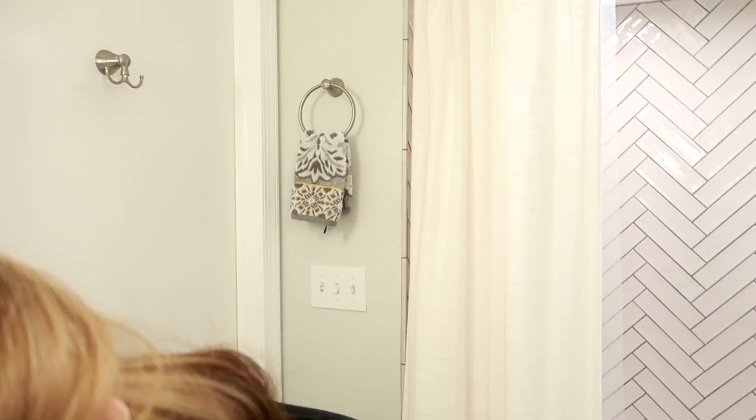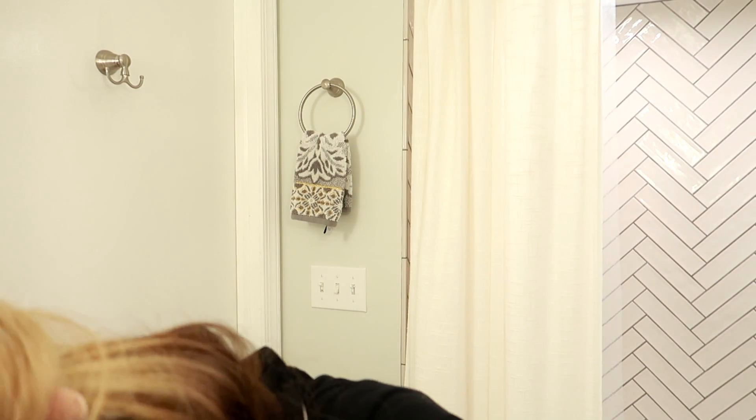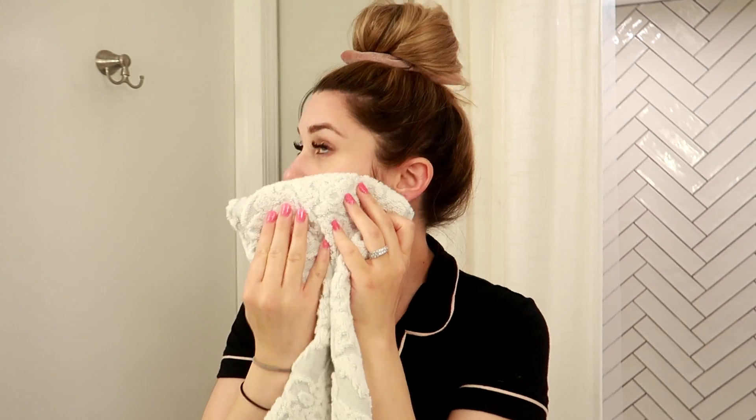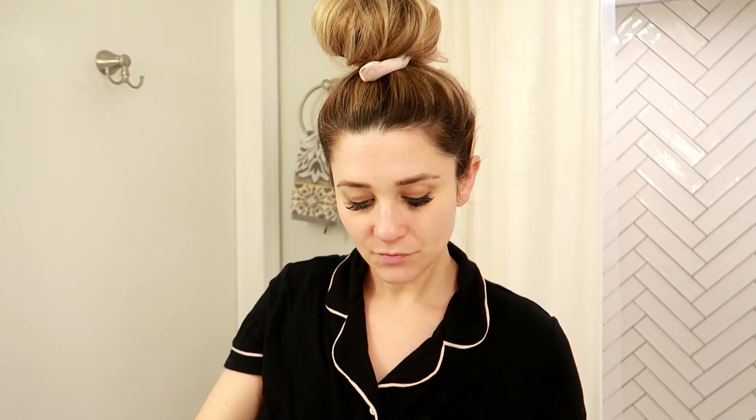I wanted to share a new product from Bio Clarity with you guys that I've been using the past few weeks — it's their new de-puffing gel. I love this stuff so much, it has done wonders for my under eyes. I usually have dark circles and I just look so tired, especially being a mom to a little crazy toddler and being 32 weeks pregnant. I've just been loving this and incorporating it into my ultra-calming skincare routine.